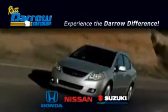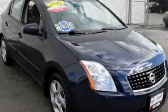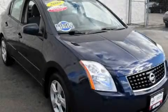Another fine vehicle offered by Rust-Aero Honda Nissan Suzuki. This is a certified pre-owned 2008 Nissan Sentra.